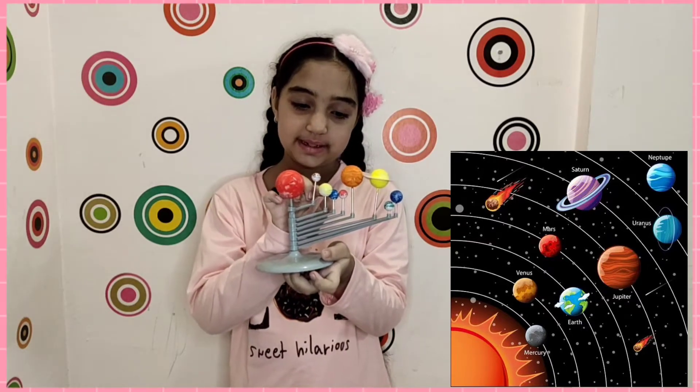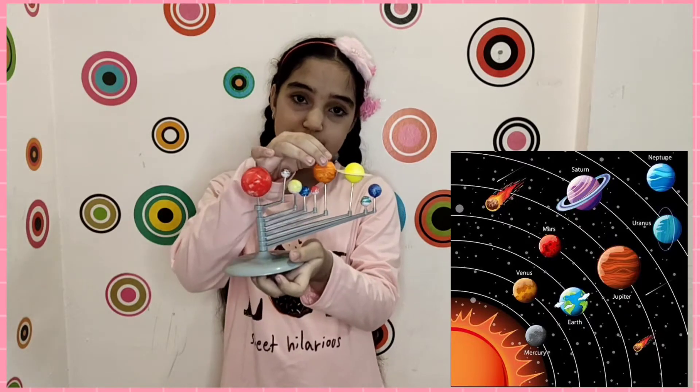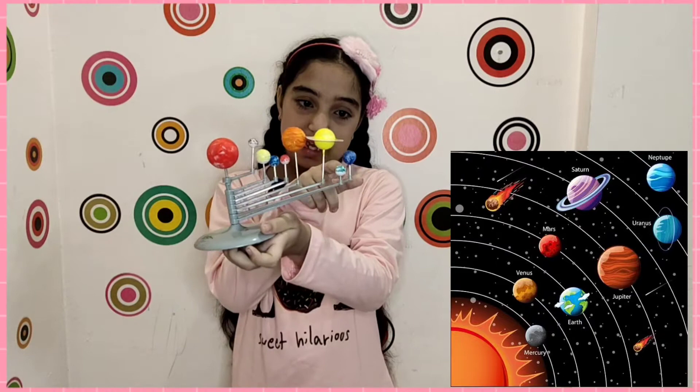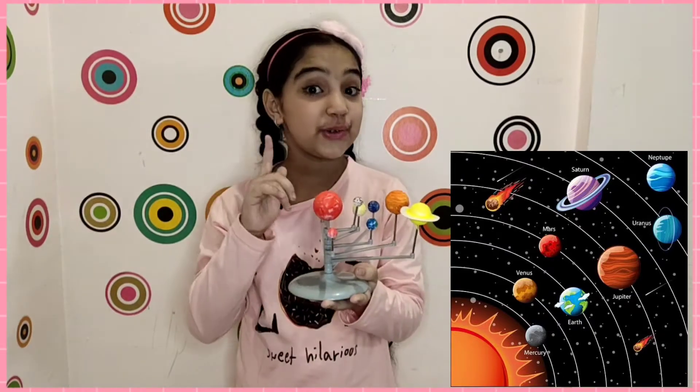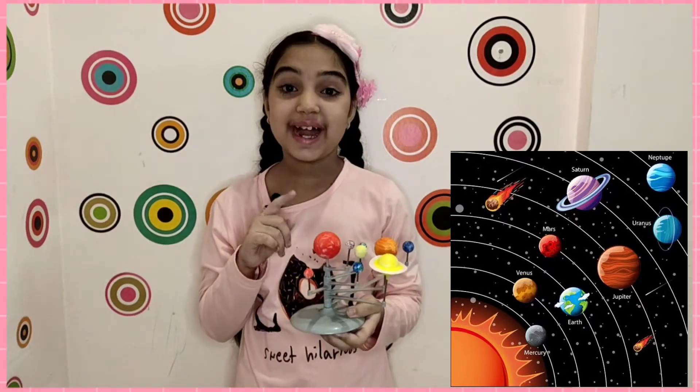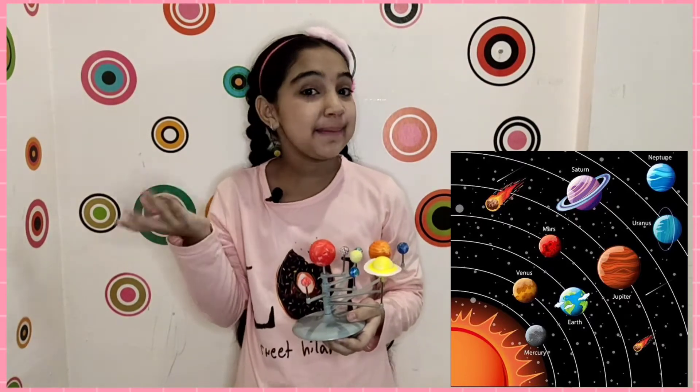It's Venus, Earth, Mars, Jupiter, Saturn, this is Uranus, and Neptune. Now the tricky part is to remember all the names of these planets. For that I have a quick and easy punchline.